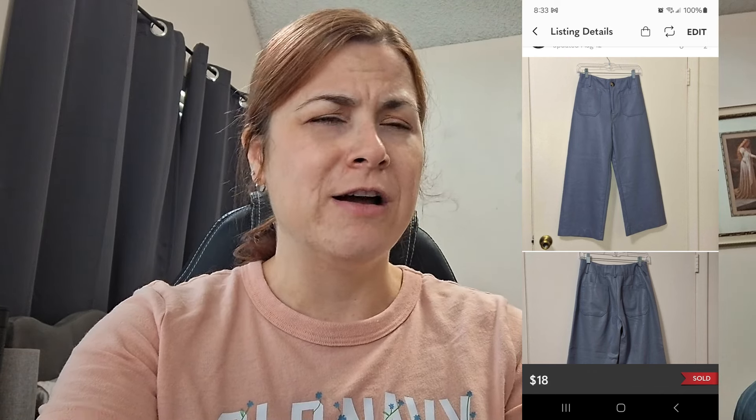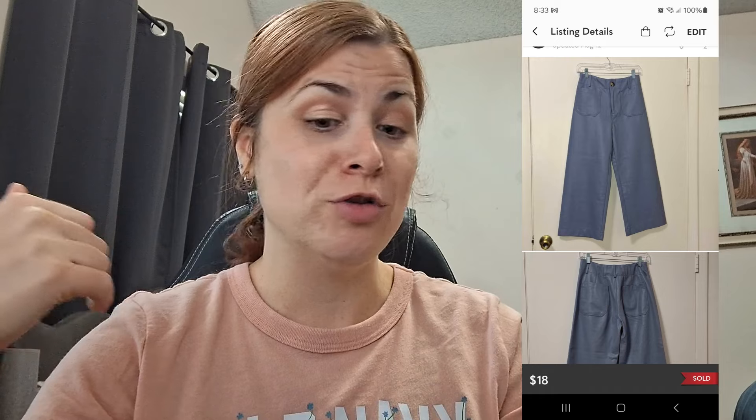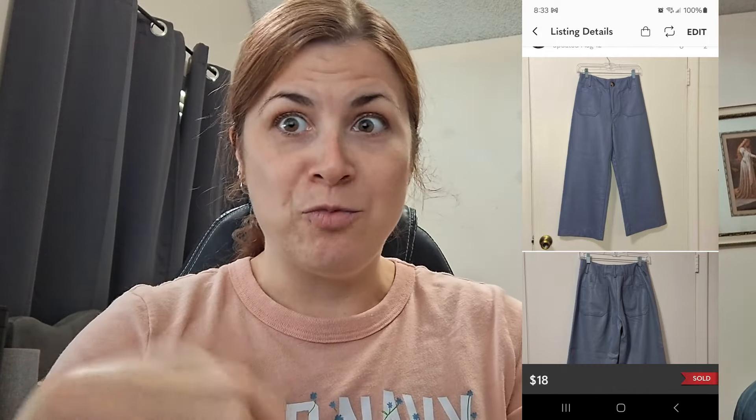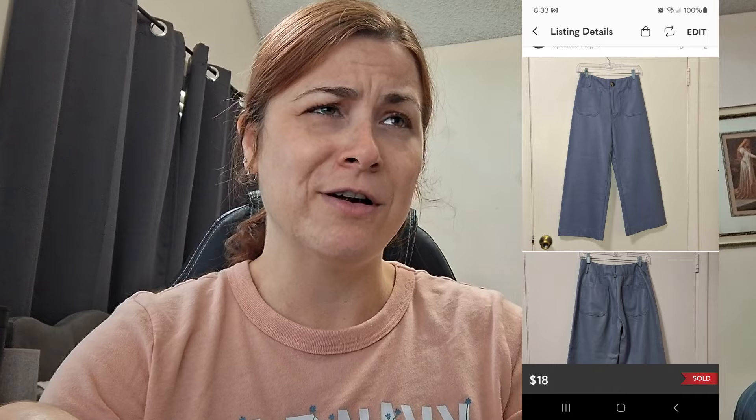This next item was an Anthropologie Maeve faux leather cropped pants — not quite capris, but cropped. They were really cute. I tried them on and loved them, but they're not really my style and being short they made me look really short. They have a specific name I can't remember now — I don't write this stuff down, it's all on the fly. They sold for $18 on Poshmark after someone sent an offer, and I made $14.40.